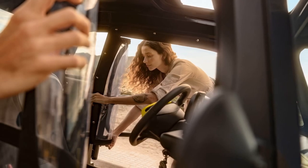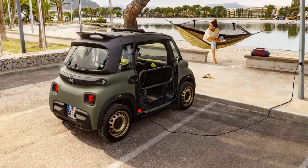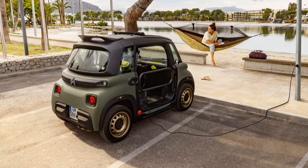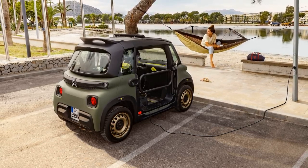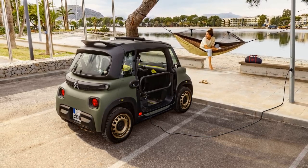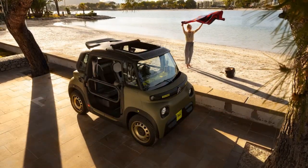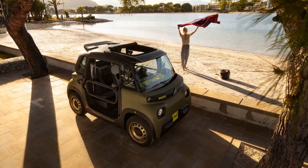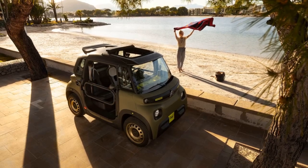The Miami Buggy 2, the latest version, has received a few modifications from the initial 50-unit run. Notable changes include roll-up transparent door covers to offer some protection from the rain, a more user-friendly and waterproof zippered roof, a removable zipper bag mounted on the steering wheel, and a removable lightweight Bluetooth speaker named the Ultimate Ears Boom. The design retains its unique khaki color scheme with bright, acid yellow accents, gold steel wheels, and tubular door frames, preserving its distinctive aesthetic appeal.